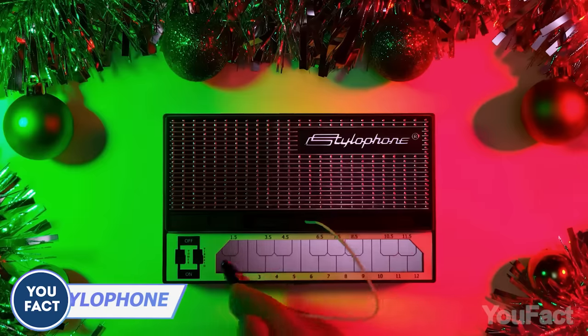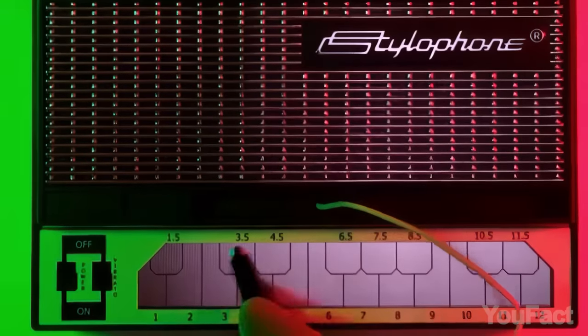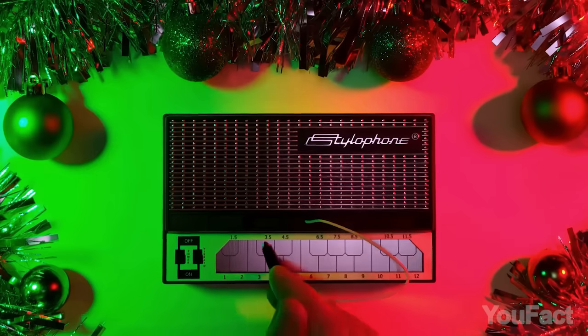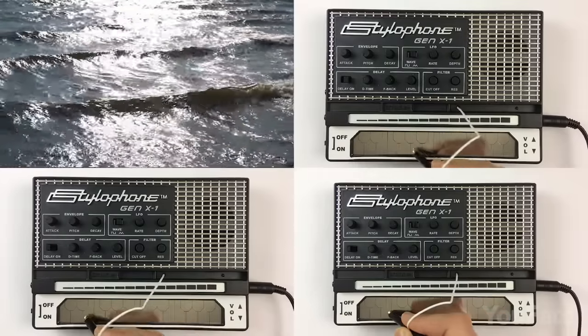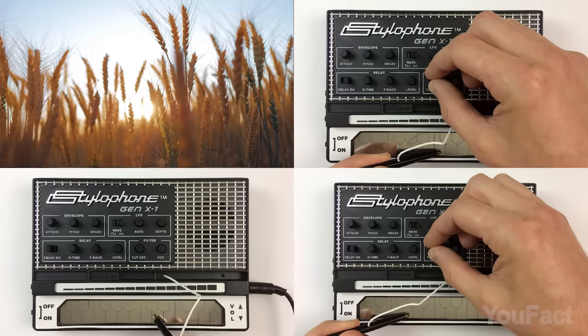Unleash your musical creativity with Stylophone, the iconic pocket synthesizer. Its playful stylus, compact design, and retro sound transport you to a sonic wonderland. From Bowie to the White Stripes, it retains the 1968 charm. Yet you can go further with Stylophone Gen X1 — play notes on the keyboard or slide between them on the soundstrip. Enriched by analog delay and more, elevate your musical journey!